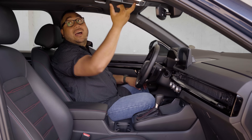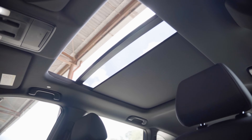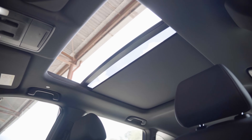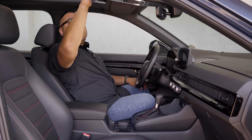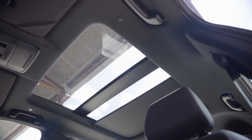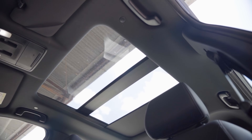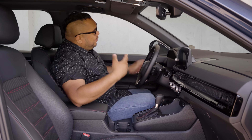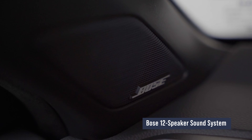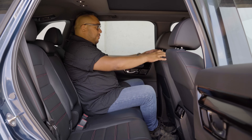You have a sunroof that opens over the first row with glass extending over the second row, so the view from the top extends all the way back. And this car also comes with Bose speakers.